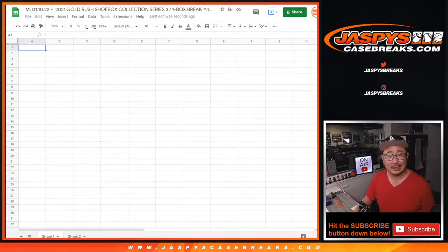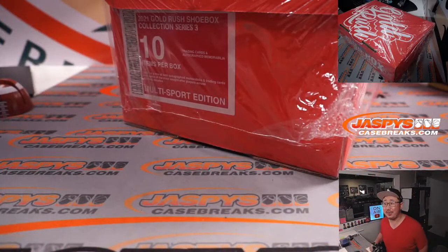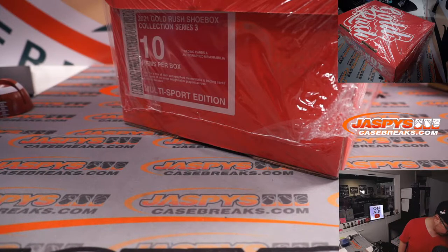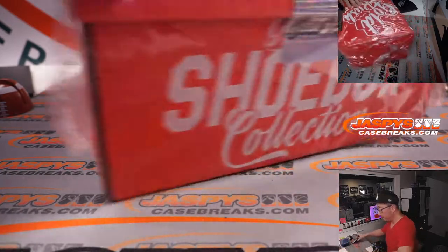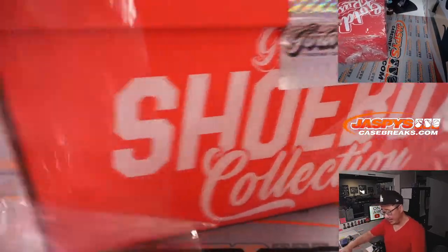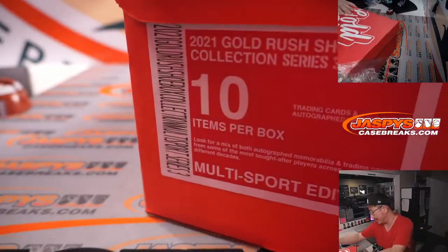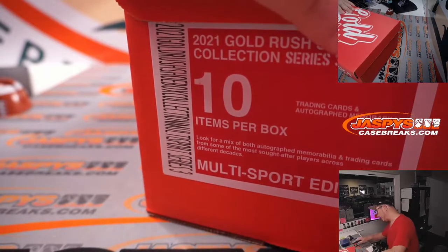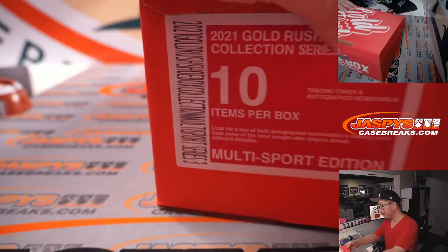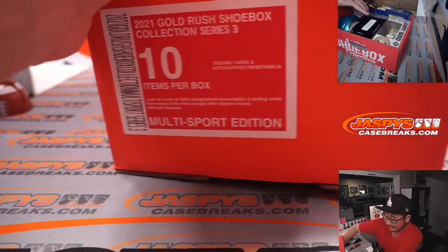Alright, so now we'll put your names right here. And then let's open this up and see what's inside. We're just going to type in the hits as we go along and pull them as we go. The first thing I grabbed out of the box is this mini helmet.